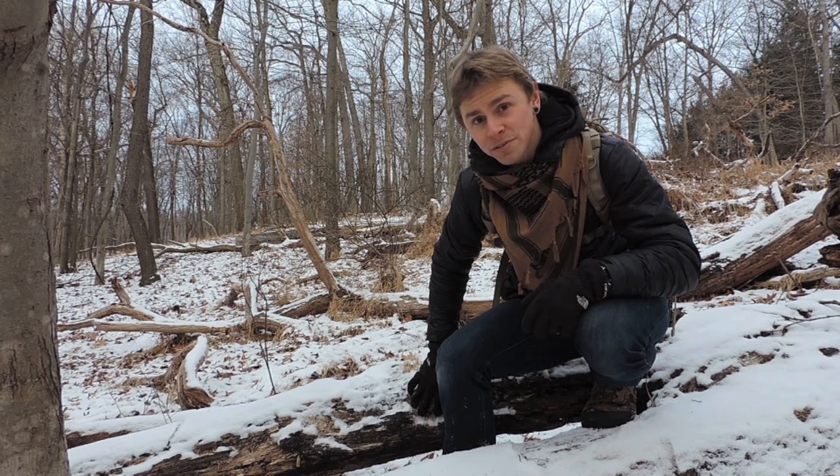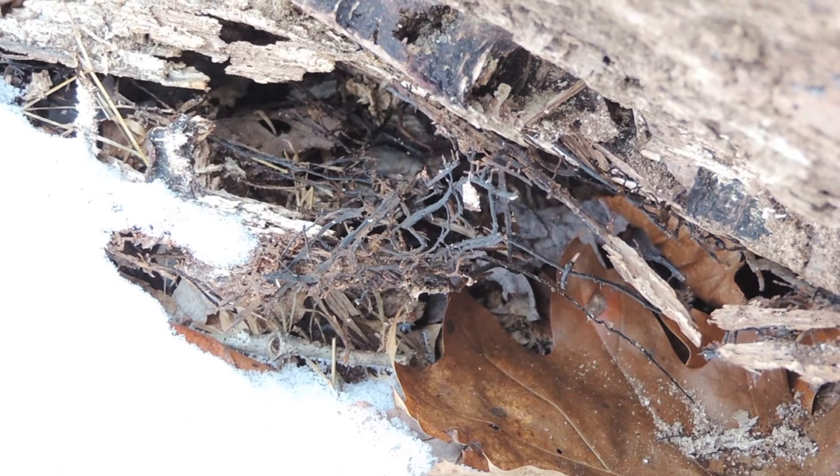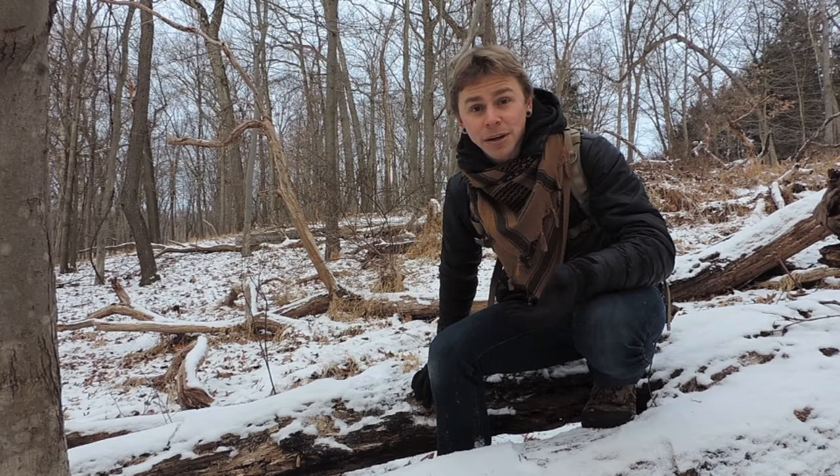These rhizomorphs are root-like structures produced by the Armillaria genus. If you find these in the forest, maybe come back later in the year — late summer through early fall — and look for the choice edible mushrooms it produces, which are the honey mushrooms.